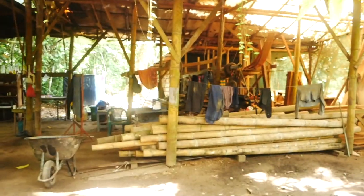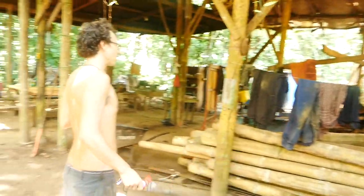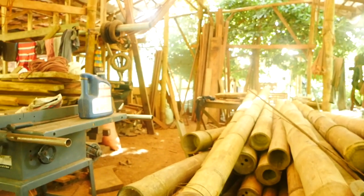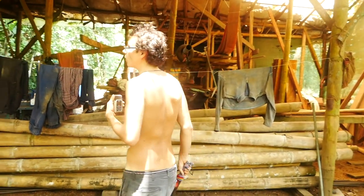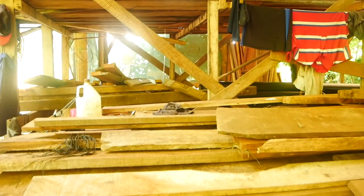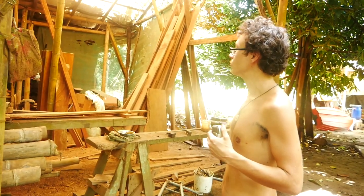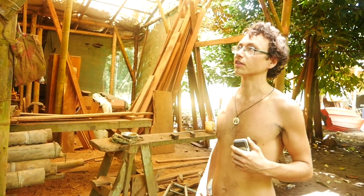Here we are at the Rancho — this is where a lot of construction for the farm takes place. Bamboo gets processed here, plenty of wood. We're in the middle of a wildlife refuge, so you're not allowed to chop down trees, but when trees fall you can harvest the wood. All the buildings you see here are constructed from materials from the land around us. There's amazing artisanal work that happens here — the locals have a very intimate relationship with this place and create beautiful pieces of art.